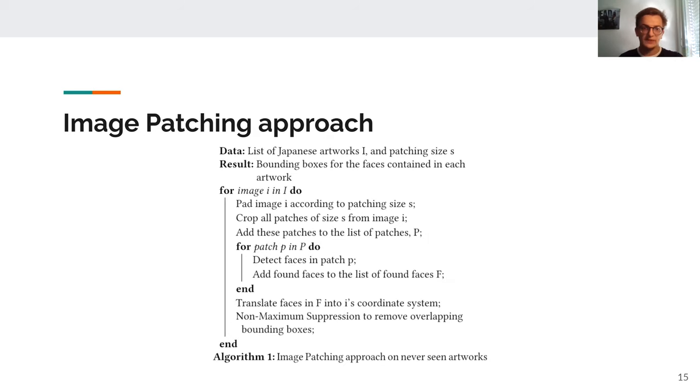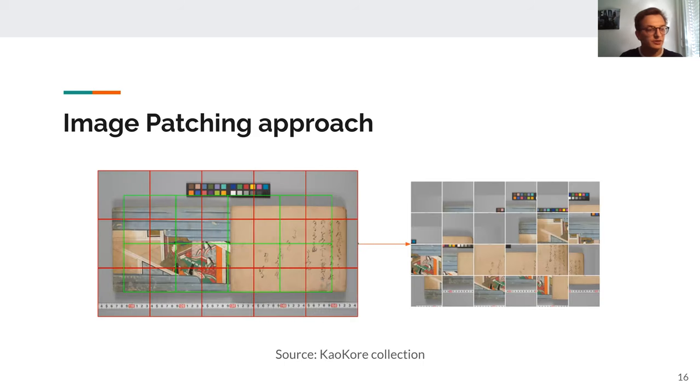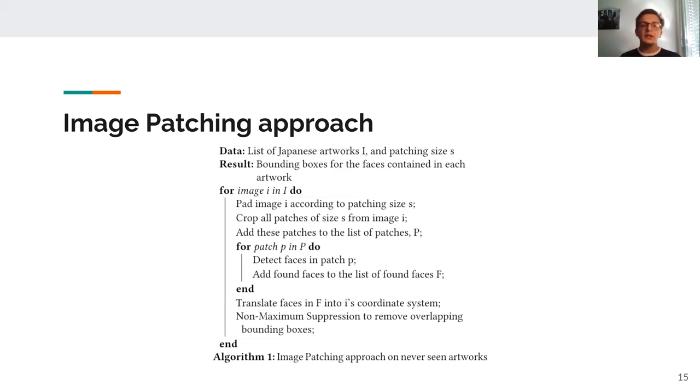To solve this problem, we implemented an image patching algorithm. Given an image, we first pad it so that it has a size corresponding to the patch size we want, then crop patches from it. We have two types of patches because we want to be certain not to miss any faces by using overlaps between, for example, green patches and red patches. During the training phase, we only use patches that contain faces and train the network. During the testing phase, we put every bounding box found in each patch back together and do an extra non-maximum suppression step to remove overlapping bounding boxes and find our detection results.